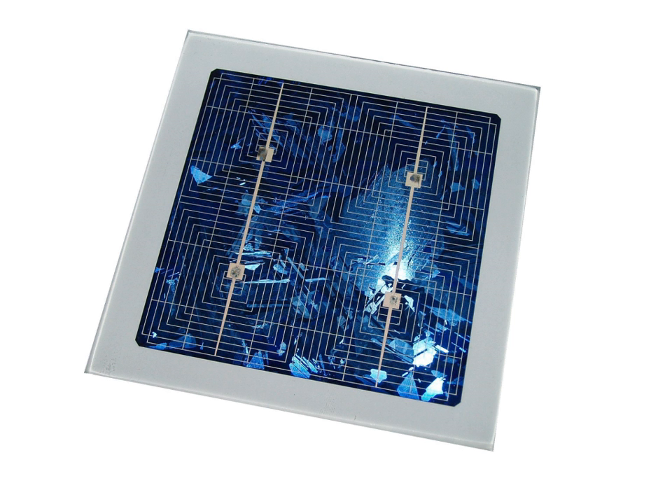Another approach to reduce the amount of silicon used, and thus cost, is by micromachining wafers into very thin, virtually transparent layers that could be used as transparent architectural coverings. The technique involves taking a silicon wafer, typically 1 to 2 mm thick, and making a multitude of parallel, transverse slices across the wafer, creating a large number of slivers that have a thickness of 50 micrometers and a width equal to the thickness of the original wafer.